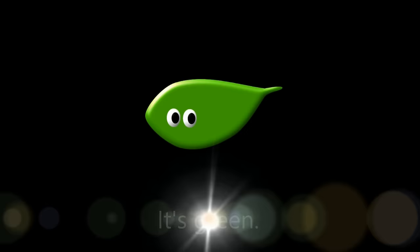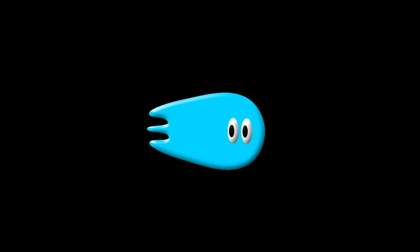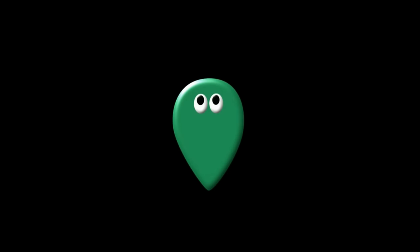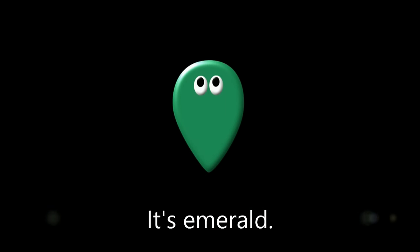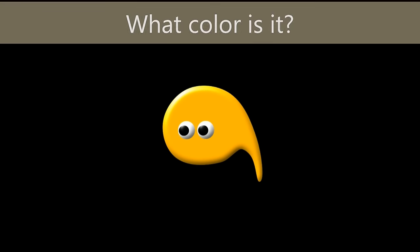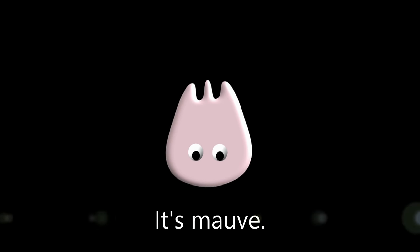What color is it? It's green. What color is it? It's purple. What color is it? It's blue. What color is it? It's emerald. What color is it? It's magenta. What color is it? It's amber. What color is it? It's mauve.